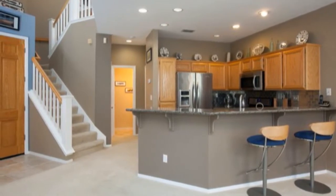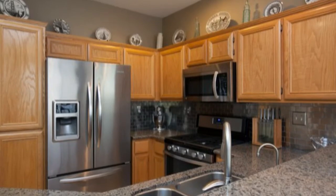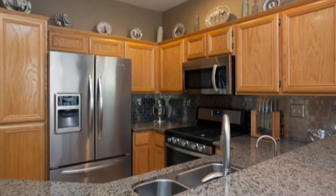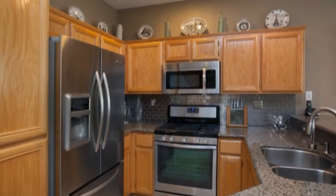The open floor plan boasts an upgraded kitchen with light wood cabinets, granite counters, a five burner gas range and metallic subway black tile backsplash.